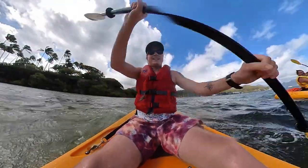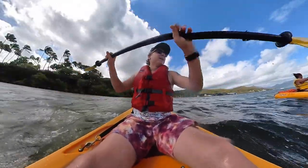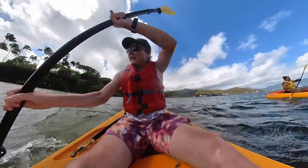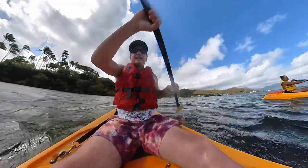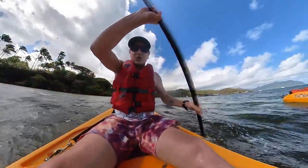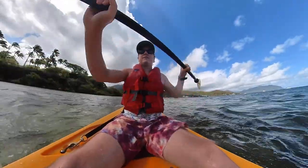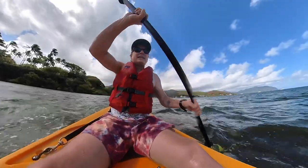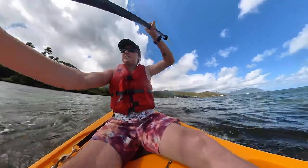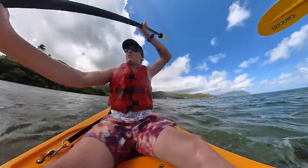We actually decided to not do the sandbar because there's nothing out there other than sand. Instead we're going to a spot with coral that has little holes created by bombs, and there are giant sea turtles. It's like the sandbar except smaller, still has sand where you can stand. The waves are a little choppy today, about 15 to 20 miles an hour wind.